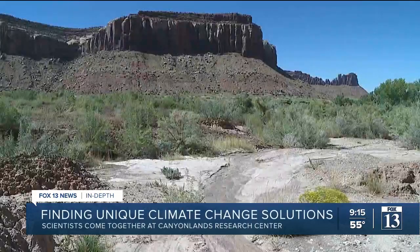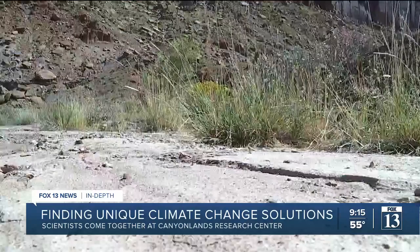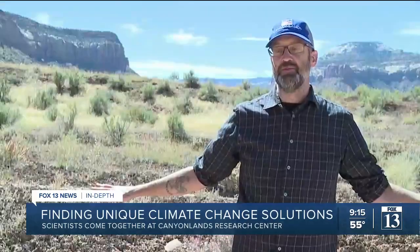On top of studying cattle, other scientists are using this land to learn how to stop a particularly dangerous weather event, which many Utahns are all too familiar with. We experience a lot of dust storms. It gets in your eyes. It's bad to breathe the dust. When you have a soil surface that's completely covered and protected by biological crusts, then you're not having that dust getting up in the air and into your lungs.